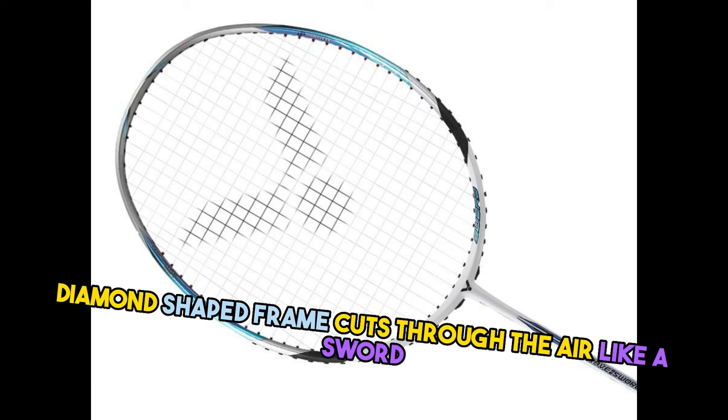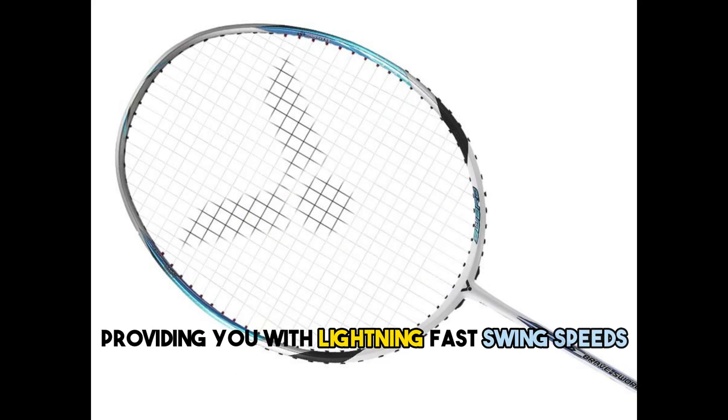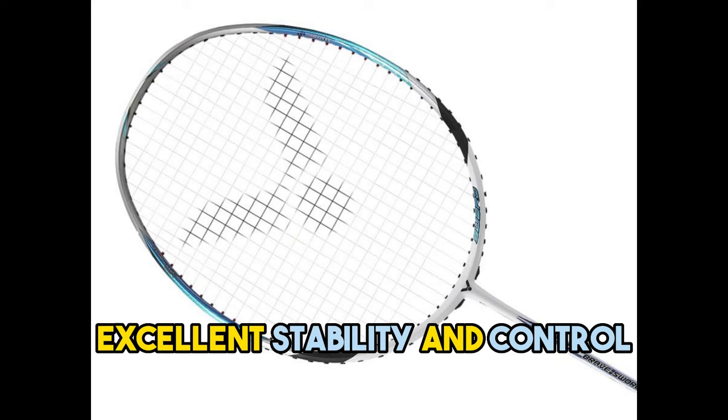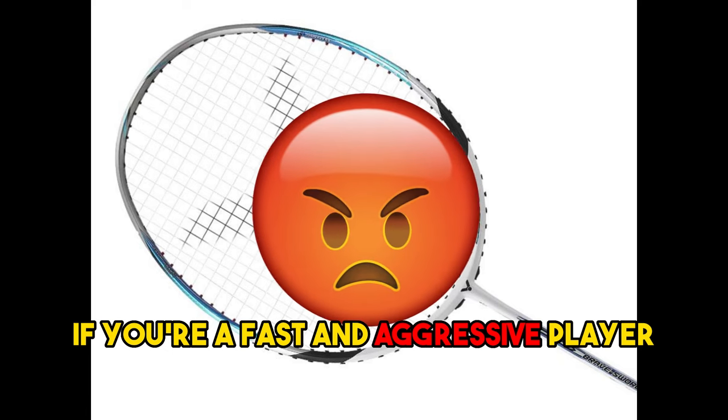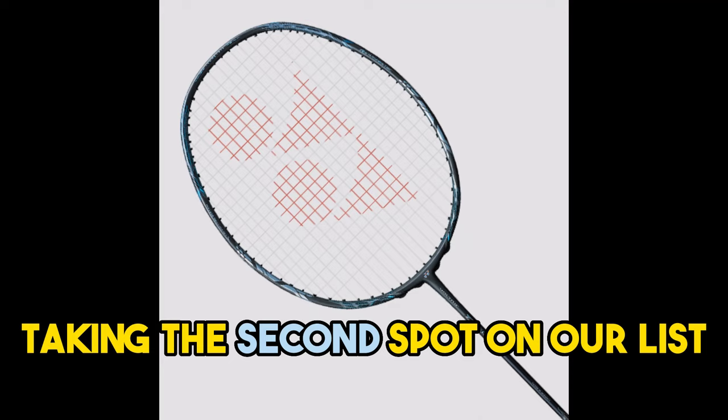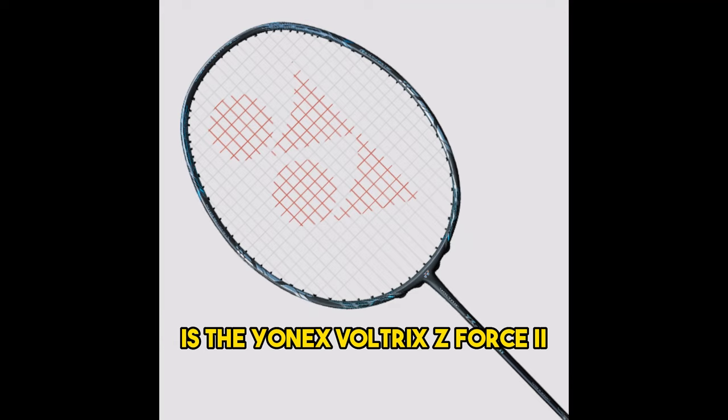The inner waves technology in the frame ensures excellent stability and control. If you're a fast and aggressive player, the Bravesword 12 is the perfect weapon for you. Taking the second spot on our list is the Yonex Voltric Z Force 2.